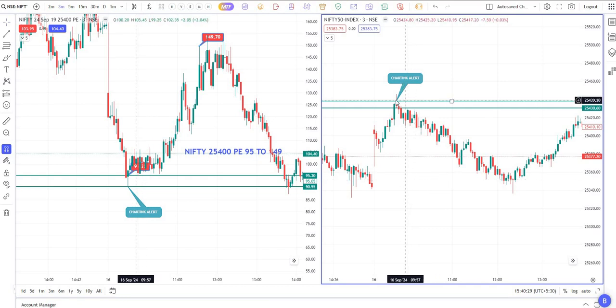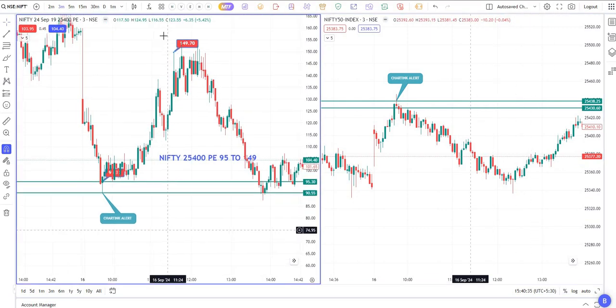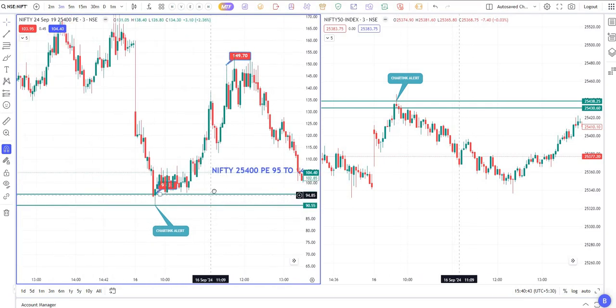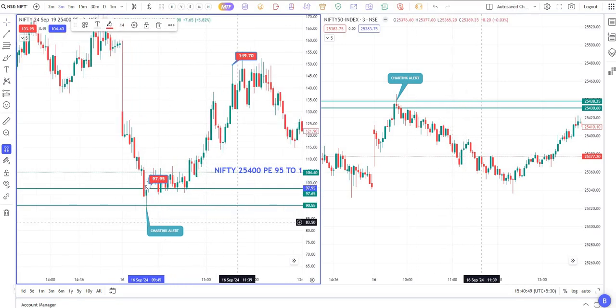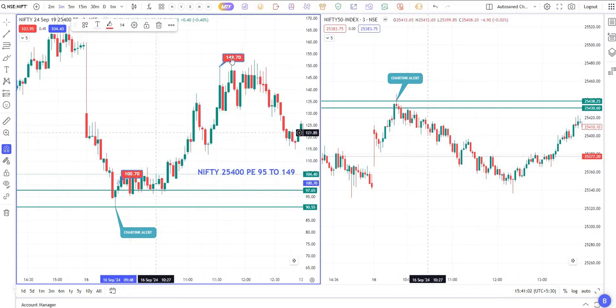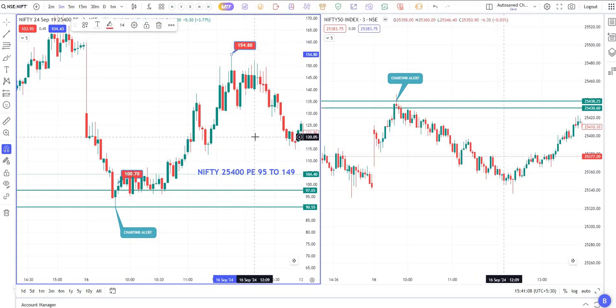We get two alerts — one at the day high and one at the day low. So we got a level here, and the same put option is showing. This is the 9:45 candle — just mark the high and low of that candle. Once the price crosses above, there is a green candle and you can go for buy. This was around 97–100 rupees. You can average at 100, and from 100 it went up to 145, with the higher high at 154.